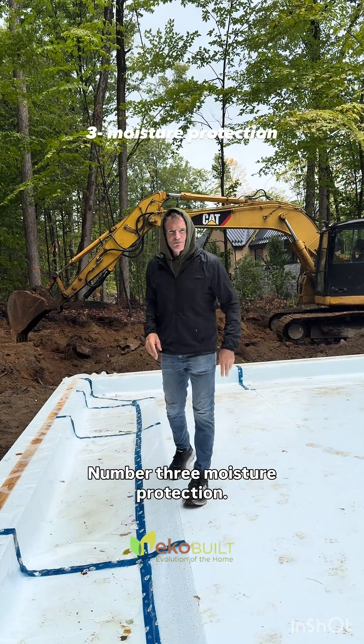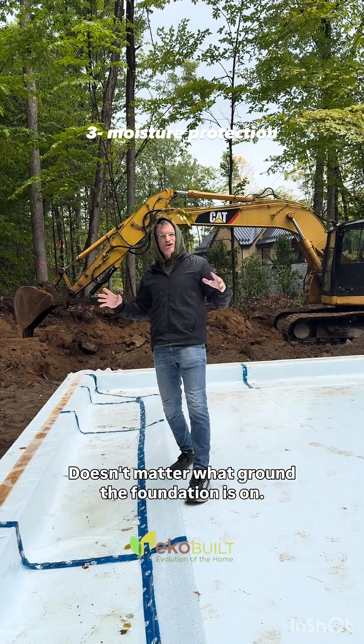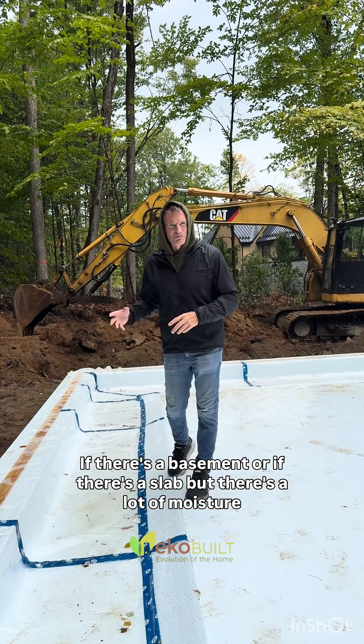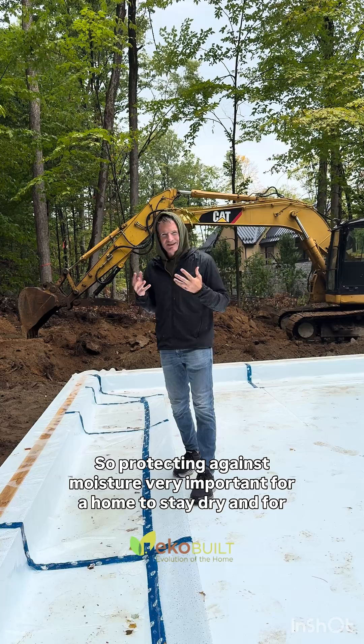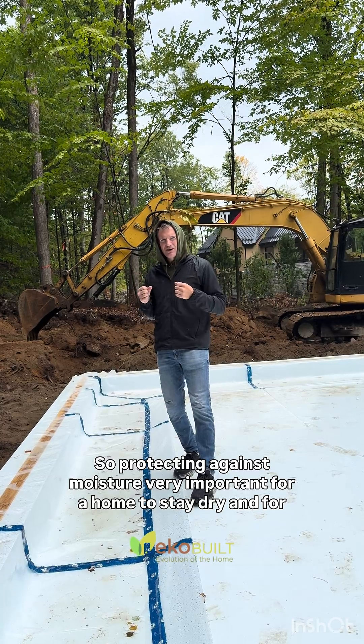Protecting the building thermally means a healthy building envelope, and a healthy building envelope means a healthy body. Number three: moisture protection. It doesn't matter what ground the foundation is on, whether there's a basement or a slab, but there's a lot of moisture coming out of the ground, so protecting against moisture is very important.